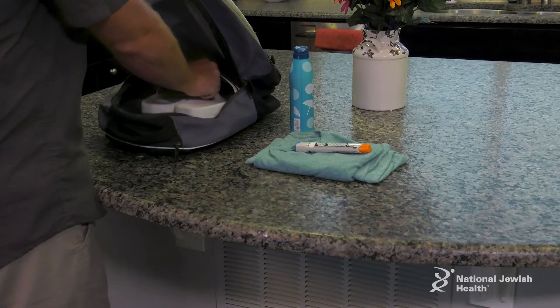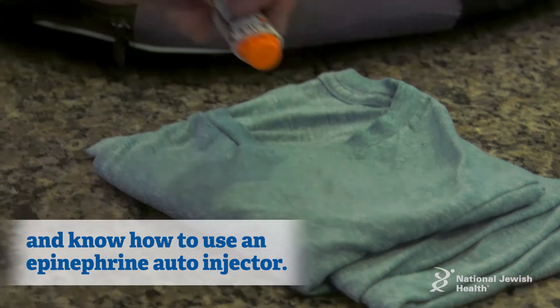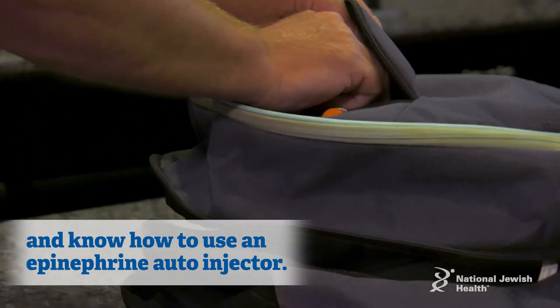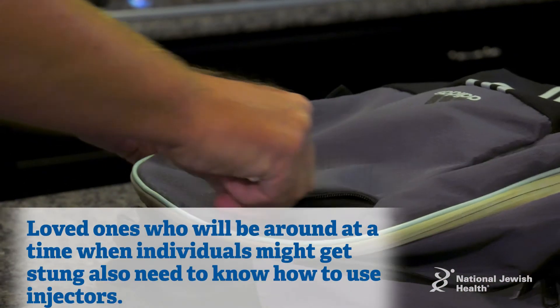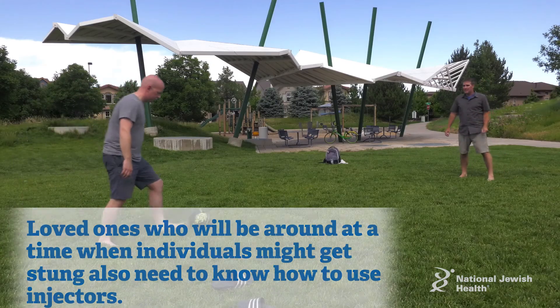The most important thing for patients who are truly allergic to insect stings is to carry an epinephrine autoinjector and to know how to use it. Making sure that they themselves know how to use it, and that loved ones who will be around them at a time when they might get stung also know how to use it.